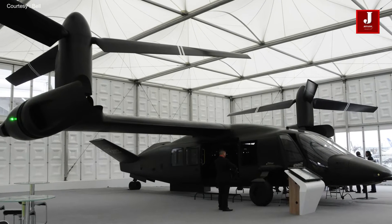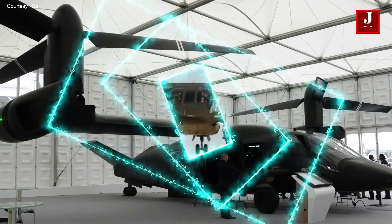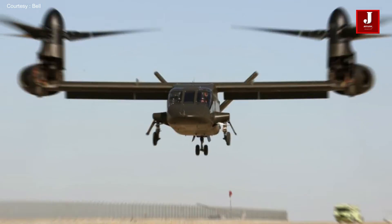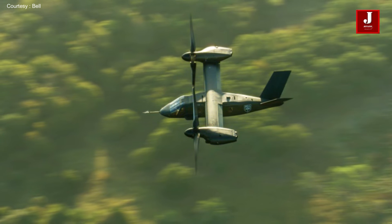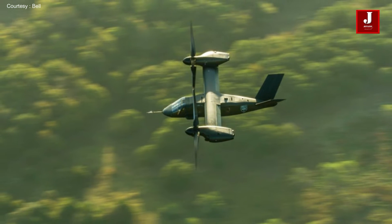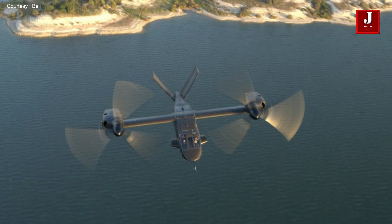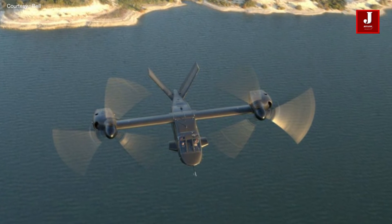The joint multi-role technology demonstrator phase was launched for the program in 2013, and the U.S. Army was chosen for it. The helicopter was developed in conjunction with Lockheed Martin, and it has consistently demonstrated scientifically sound programmatic and goal-oriented performance.